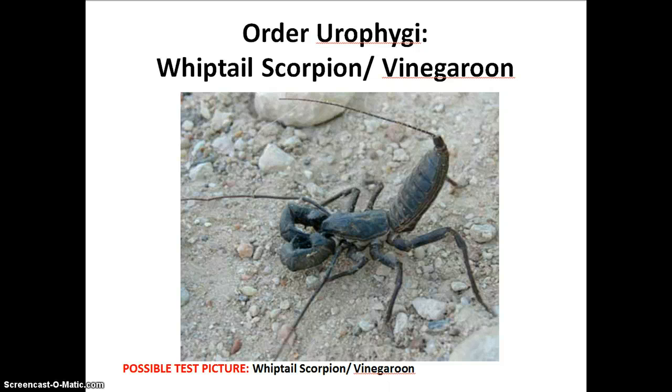Some other arachnids I wanted to include in this lecture, because I personally find them interesting, are the order Uropygi, or vinegaroons, or whiptail scorpions. They are named so because they have a tail that comes up and over their head, much like a scorpion would do with its tail, only this type of arachnid uses this tail to spray vinegar, as described in your book.